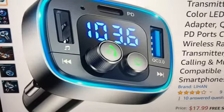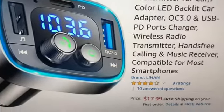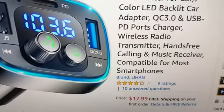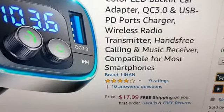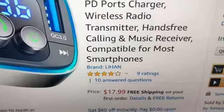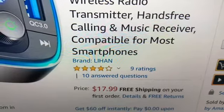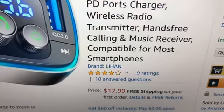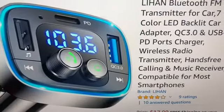You can find this item on their website — I will leave the link down below. The price range is $17.99 and they are offering free shipping on your first order, so click that link for more information.